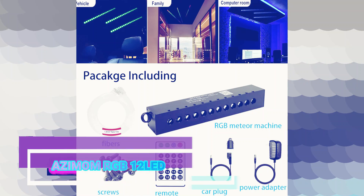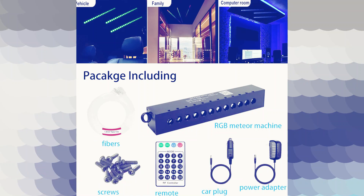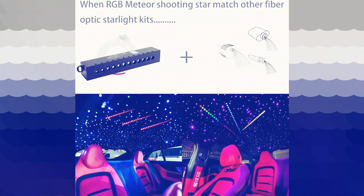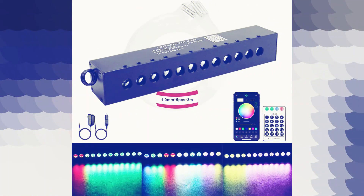The Asimam RGB12 LED is a versatile and eye-catching LED lighting solution that has the potential to transform your living space. With its 12 bright and colorful LEDs, this product offers a wide range of possibilities for adding vibrant illumination to your home, office, or any other environment you choose to enhance.